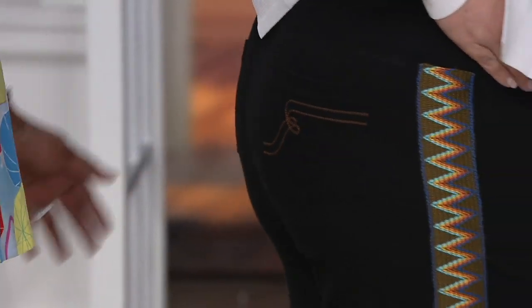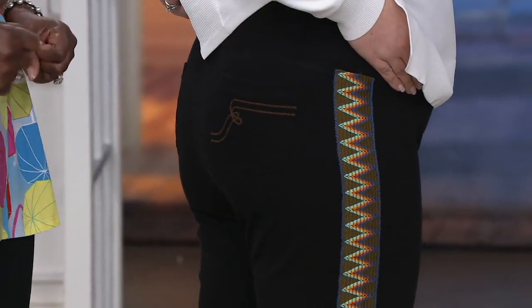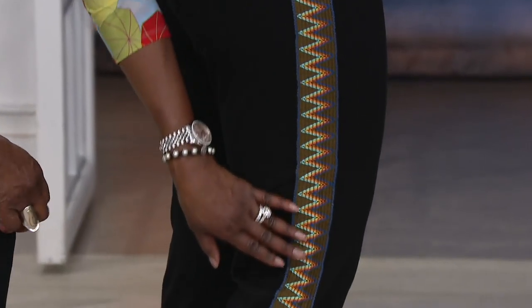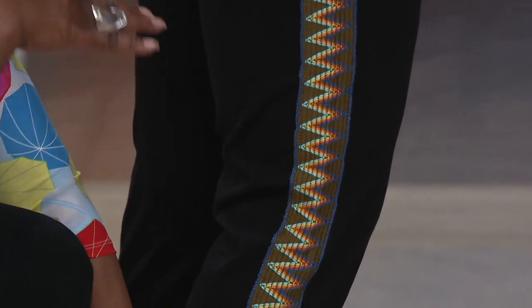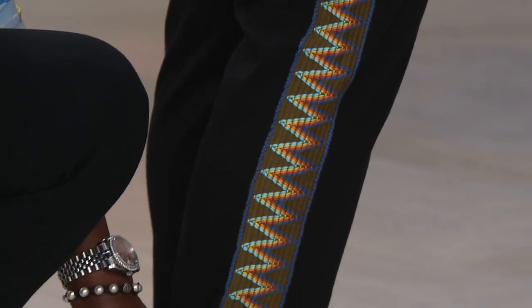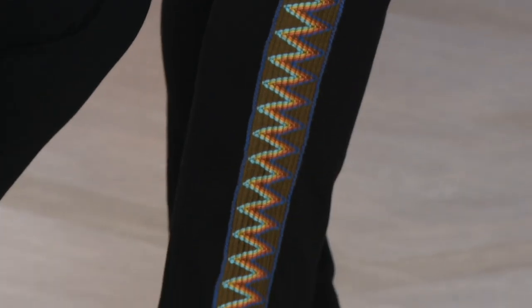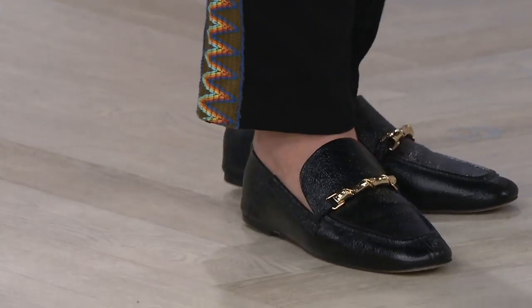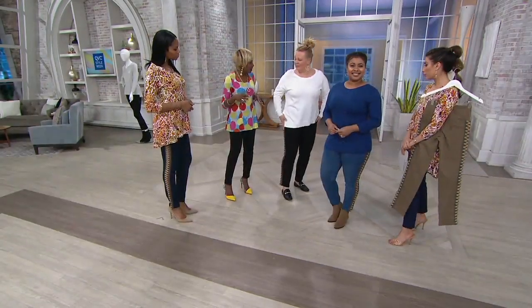Great pockets in the back, tummy control, no belt loops, no zippers — just pull it on. But look at this fabulous embroidery, look at how amazing. I saw something like this when I was in Saint-Tropez last year and I said I've got to do this. It's embroidered on my prime stretch denim, but it's not stiff — it's not stiff at all. It's so soft.